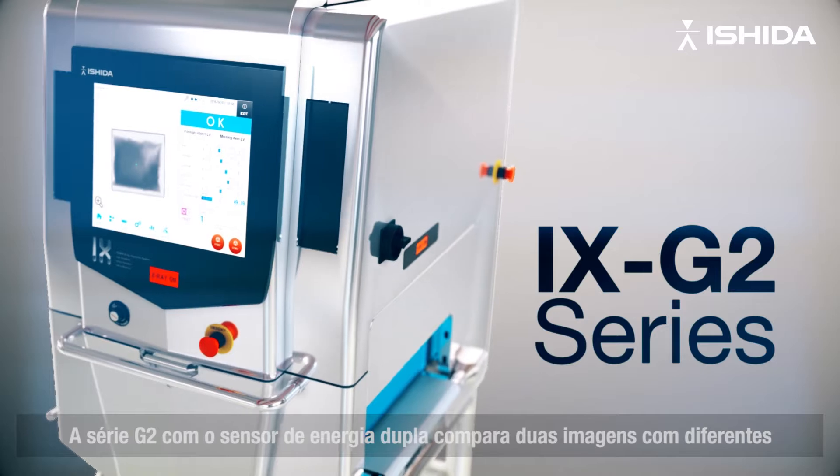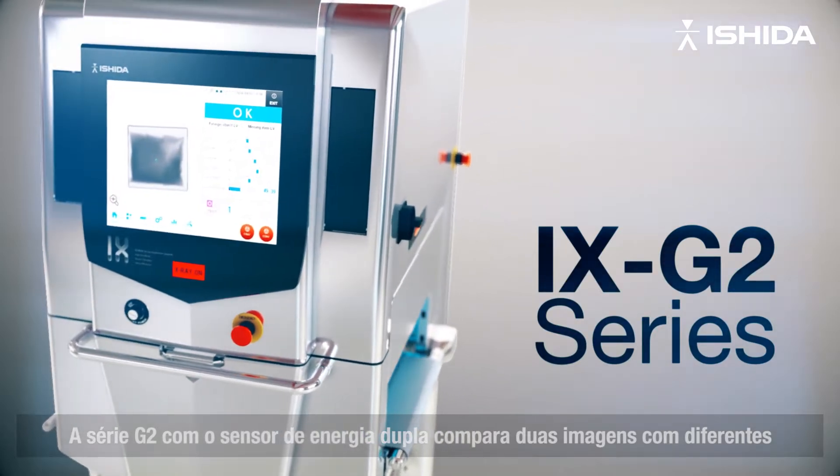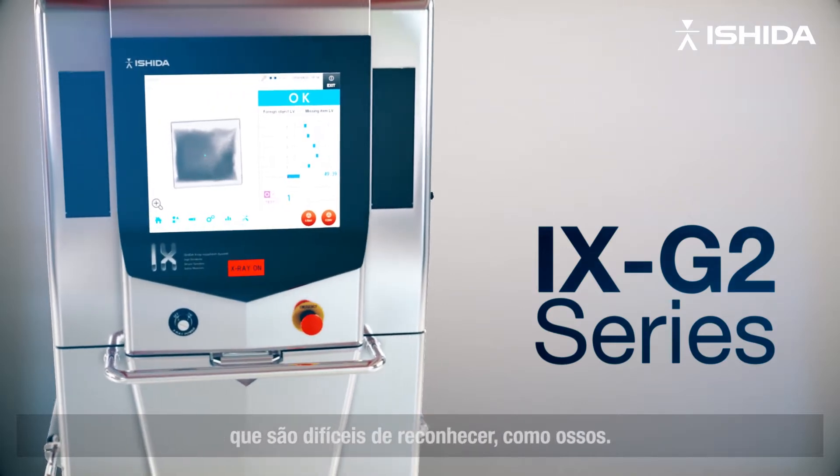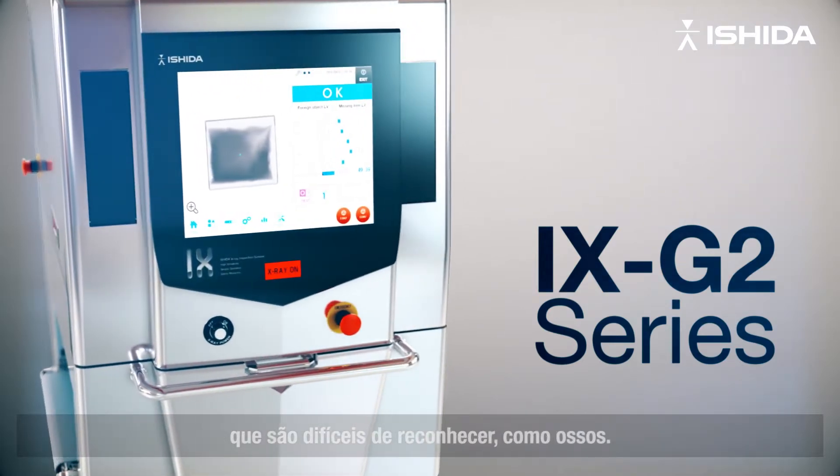The Dual Energy G2 series compares two images with different properties and clearly detects overlapping product and contaminants that are difficult to recognize, such as bones.